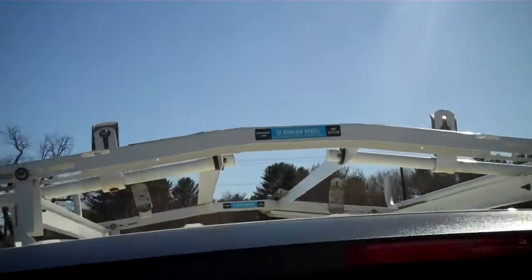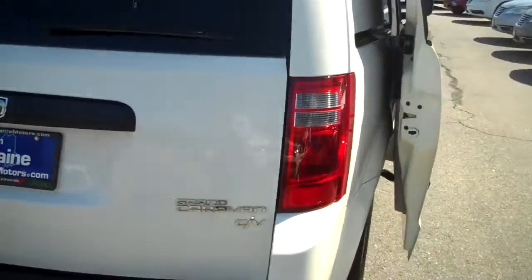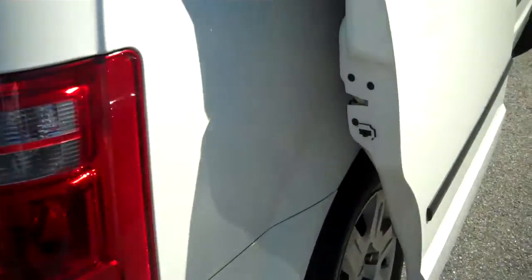Some of the features on top: we've got an Adrian Steel cargo management system already mounted on the top of this vehicle. It's going to assist with a lot of things you may need to take with you for business purposes. This Grand Caravan, again, labeled as a CV commercial vehicle. Sliding doors on both sides, with security blackout on both sides, so looking into any equipment you may have will be harder to do.